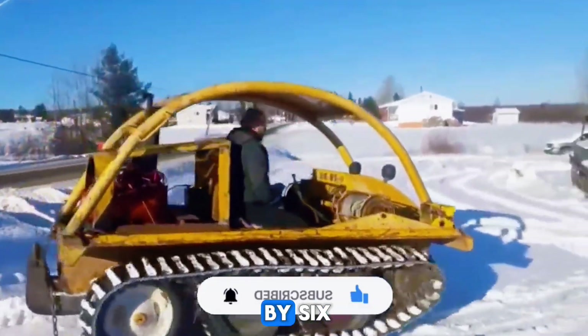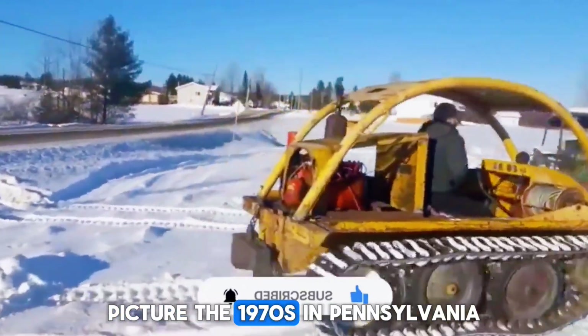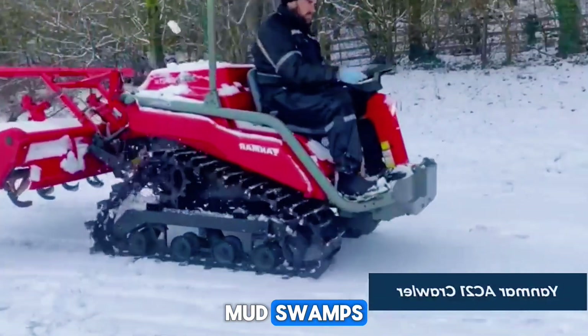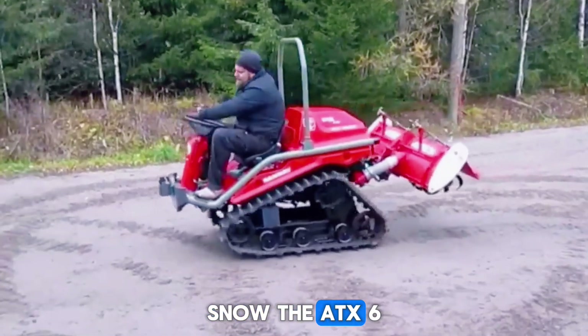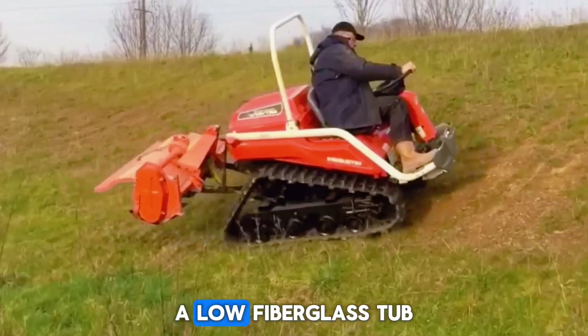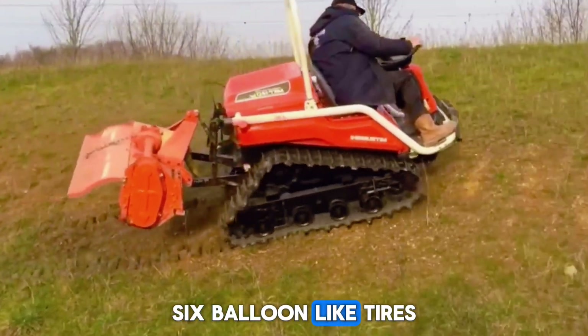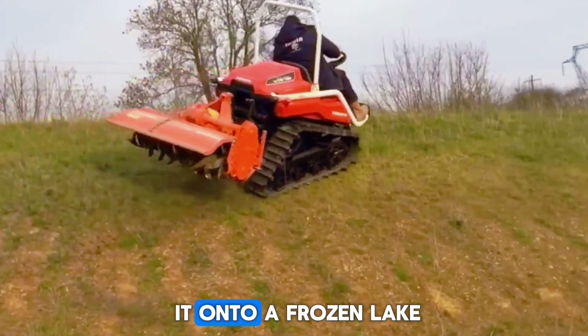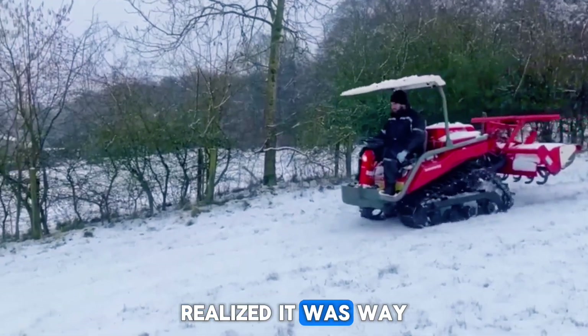Meet the A-Tech 6x6. Picture the 1970s in Pennsylvania — off-road culture is growing, and people want adventure machines that can go literally anywhere: mud, swamps, lakes, snow. The A-Tech 6x6 was one of those machines that looked like a toy from the future — a low fiberglass tub, six balloon-like tires, and a small engine hidden inside. But when you fired it up and drove it onto a frozen lake, you realized it was way more than a toy.